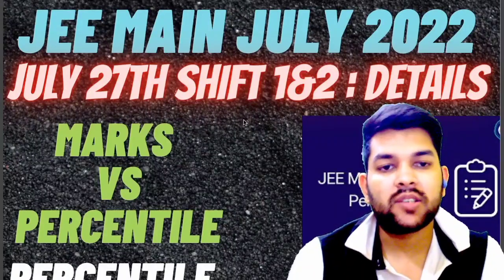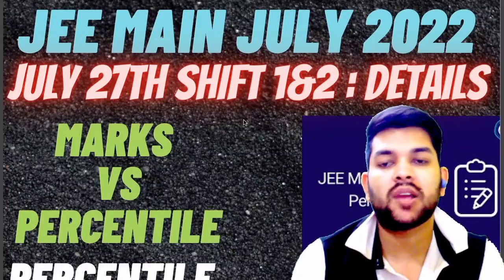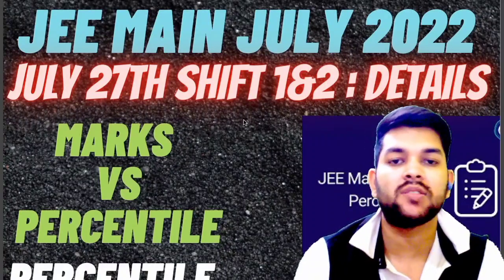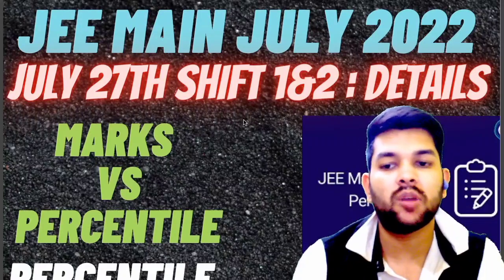Hi, this is Amit and you are watching my channel's information and educational video. Here I am with a complete marks versus percentile detail and the minimum marks that you need to have in order to be eligible for the Advanced exam — for today's exam, July 27th, shift 1 and shift 2 — complete information I will try to provide.